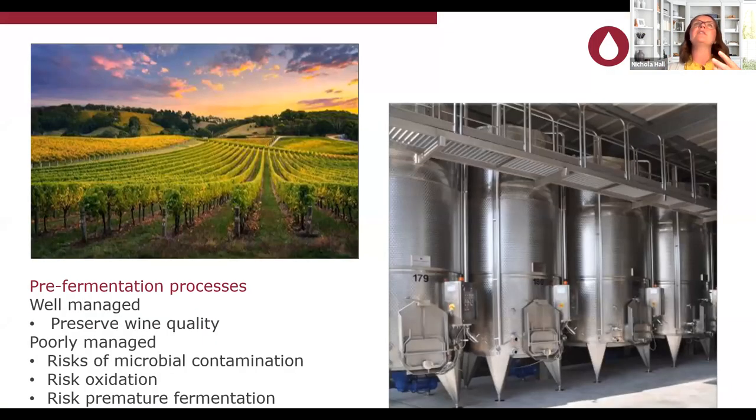One of our first thoughts when making wine, especially aromatic whites and rosés, is the pre-fermentation process. How do you get your grapes from the vineyard through transportation, de-stemming, pressing, and into your fermentation tank without losing any potential quality? When we manage that picking-to-fermentation window well, we're able to preserve wine quality. If we don't manage it well, there are risks: microbial contamination from native microflora — yeast or bacteria — which can drive up ethyl acetate and volatile acidity; premature oxidation; or early onset fermentation. These pre-fermentation processes have been traditionally managed by sulfur dioxide.